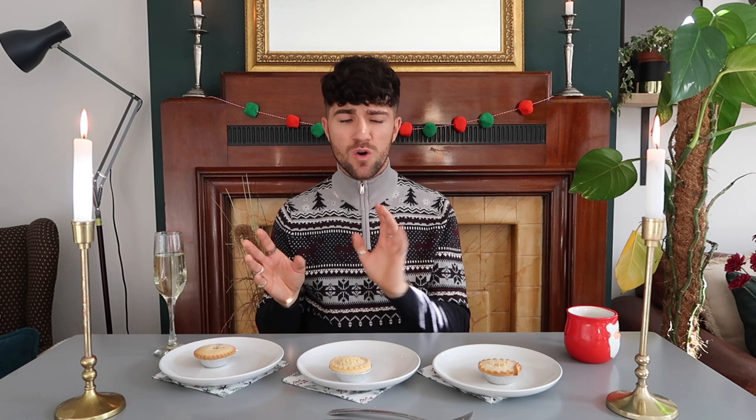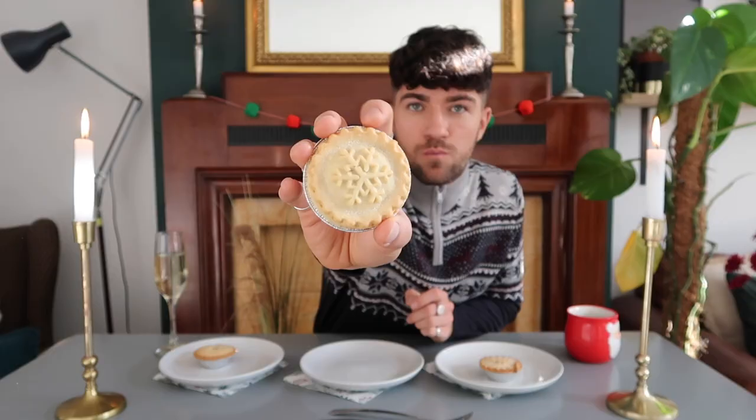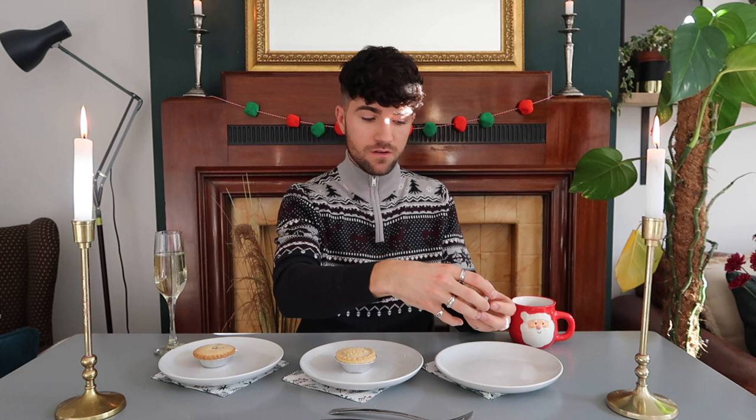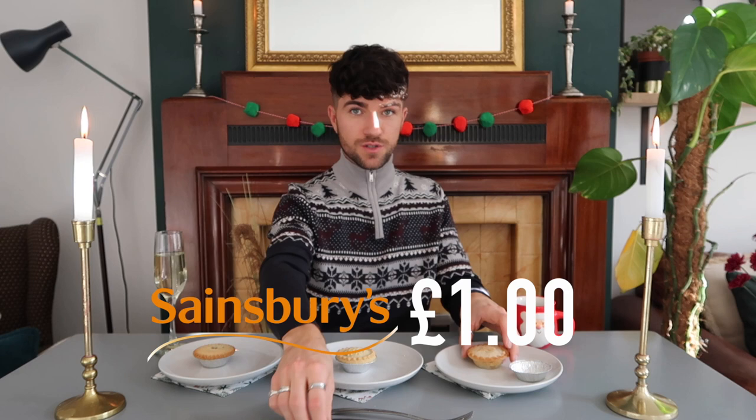First impressions — this one looks very gorgeous. I very much appreciate the extra pastry detail. We're going in for mince pie number one. Lovely golden crust, probably the most brown of all of them, which is good to see. Nice golden base as well — no soggy bottoms. Cutting it in half to see the filling — that's quite a lot of pastry. I prefer a lot of filling, not a lot of pastry. Nice and crumbly though. The pastry is so rich and crumbly, it melts in your mouth. That is a very, very good mince pie. I'm not mad at the amount of pastry but probably would have it a bit thinner. The crust is absolutely delightful. That started strong.